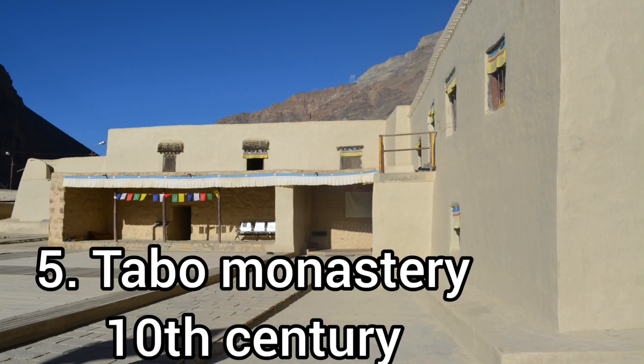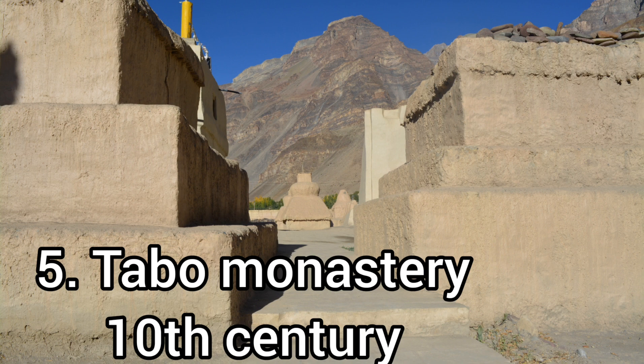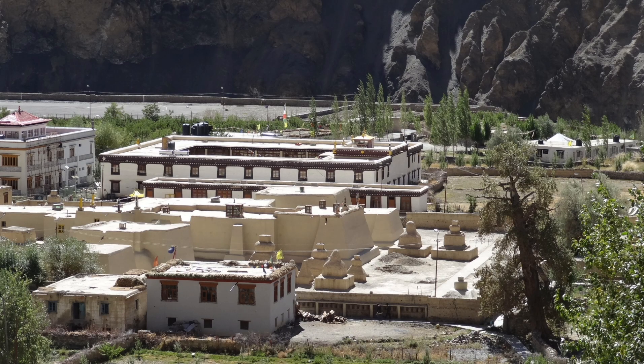When I visited, the spiritual head Rinpoche was arriving that day at this temple and many villagers were standing to welcome him. It was a spiritual experience to join them in welcoming him and listening to his lectures.